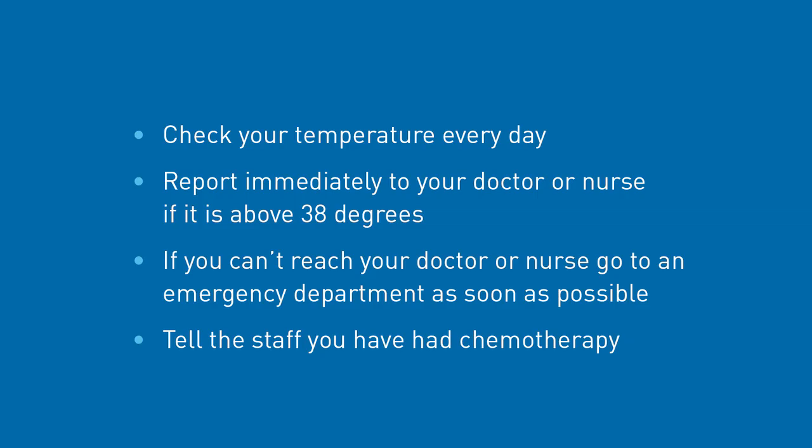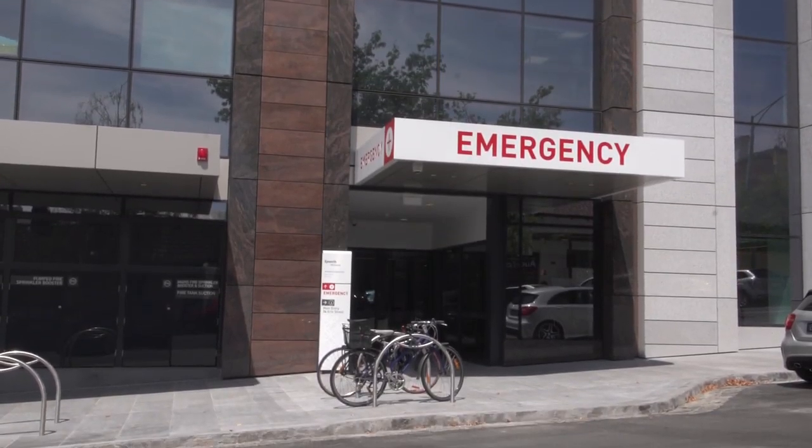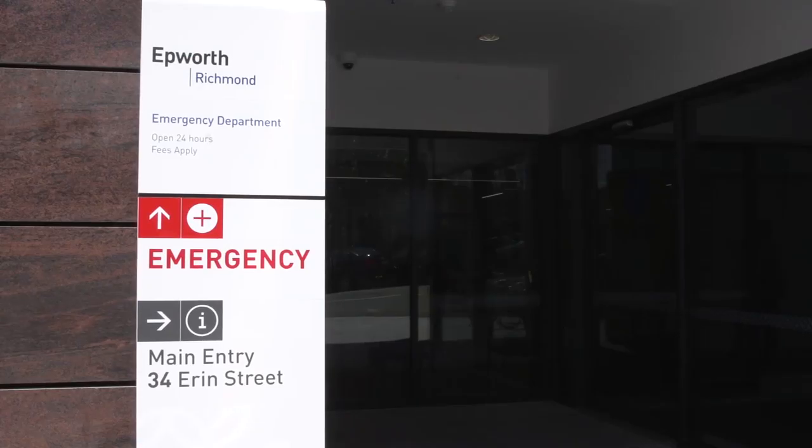Check your temperature each day. If your temperature is 38 degrees or above you need to report this straight away to your oncology doctor or nurse for instruction on what action to take. If you cannot make contact with your doctor or nurse then you should attend a hospital emergency department as soon as possible. Ensure you tell staff you have had chemotherapy and are at a high risk of infection.